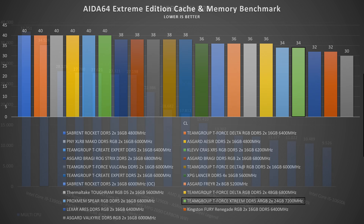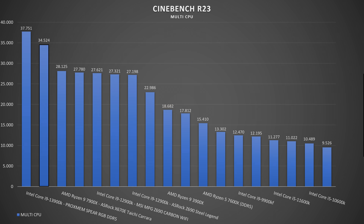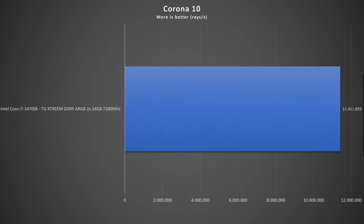I always want to go a bit further and check how they pair up with the processor. In Cinebench R23 the processor went from 77 to 79 at 5500 MHz, with scores ranging from roughly 34,250 to 34,674 — a rough average of around 34,500, which is outstanding. In Corona 10 with the Intel Core i7-14700K we got 11,411,859 rays per second.